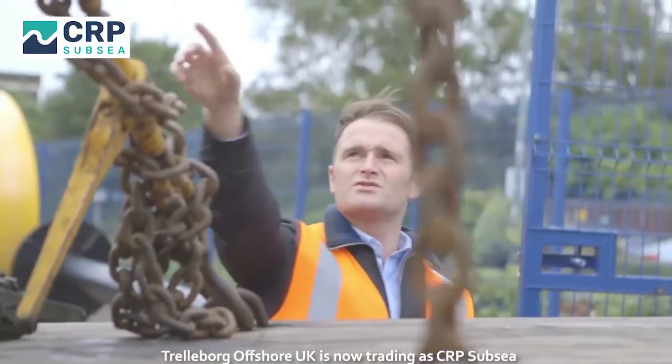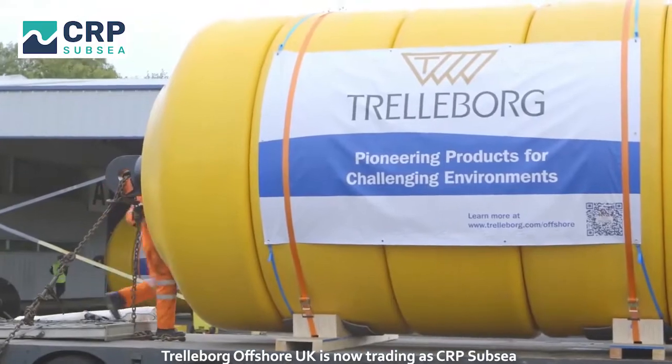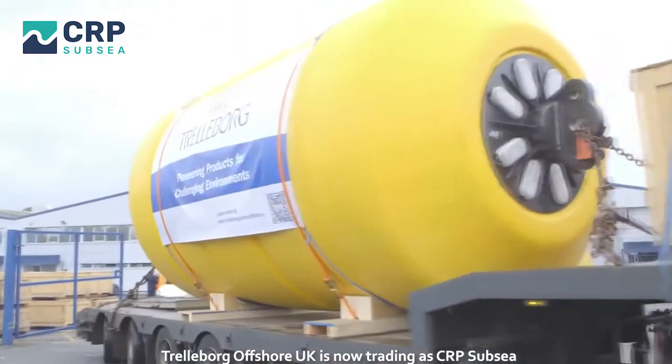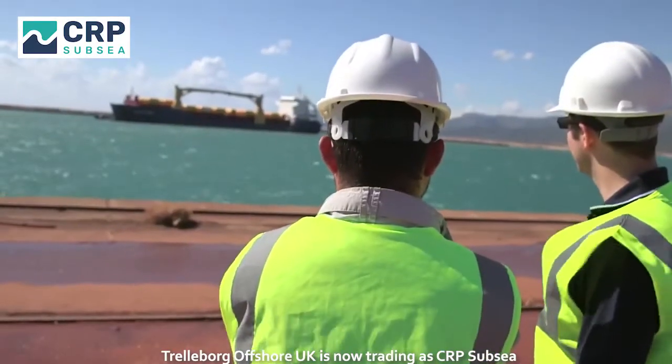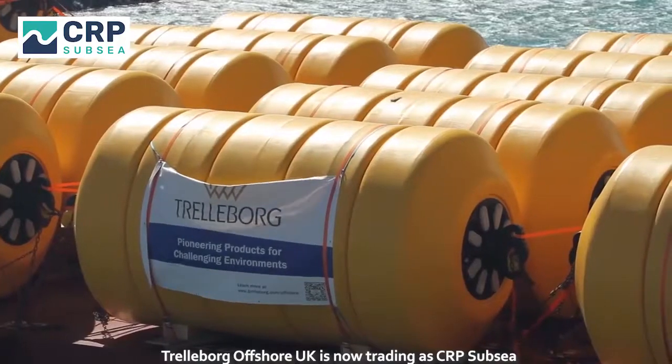Trelleborg asked us to provide a solution which would transport the buoyancy modules from their factory to the port of Tzuzu. We collected the units on a daily basis from their factory. The vessel was loaded to a required number of units and was shipped directly to the port.